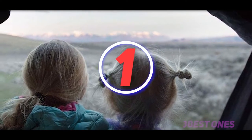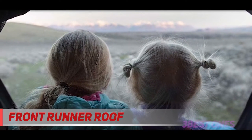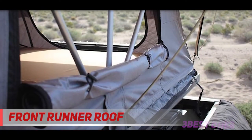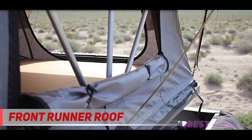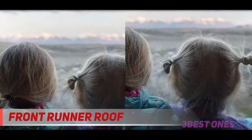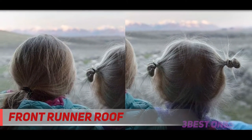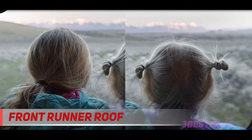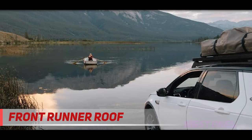And number one on this list, the Front Runner Roof Tent. Weighing just 88 lbs, the Front Runner is the lightest rooftop tent on this list. It is perfect for solo travelers who might find it difficult to mount heavier setups all by themselves. That said, there's enough room in the Front Runner to comfortably sleep two. It is 51 inches wide and 93 inches long, which can be a capacious living area for two campers.